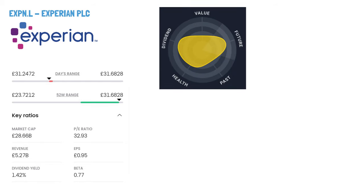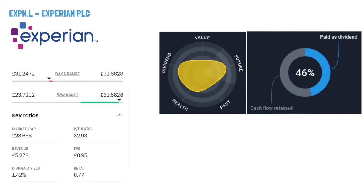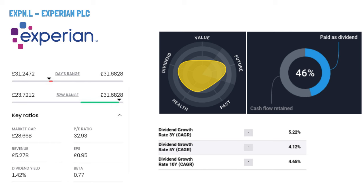Experian PLC, ticker symbol EXPN. Experian PLC, a global technology company founded in 1826 and headquartered in Dublin, Ireland, operates in two main segments: Business-to-Business and Consumer Services. They specialise in data-driven services, including credit risk assessment, fraud prevention, and identity management, serving various industries.